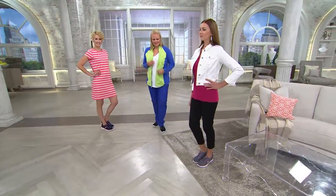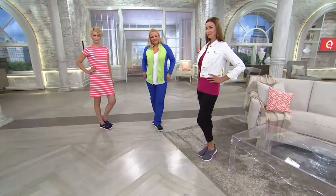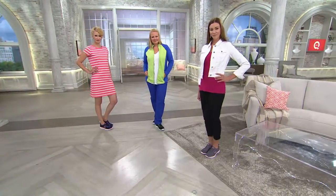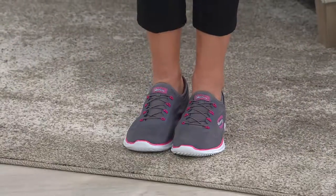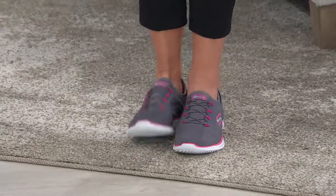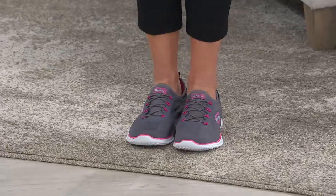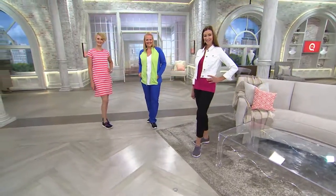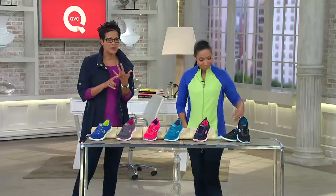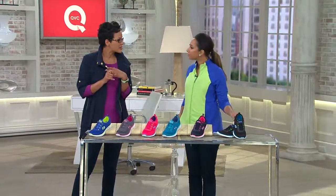I love that Amanda's wearing them with a dress, that Jackie's wearing them with our house smooth jeans, and that Angela has them on with a sweet little ankle pant. Item number A267080, six colors to show you — you're looking at the gray right now. We want you to know immediately that we have them in medium and wide widths.